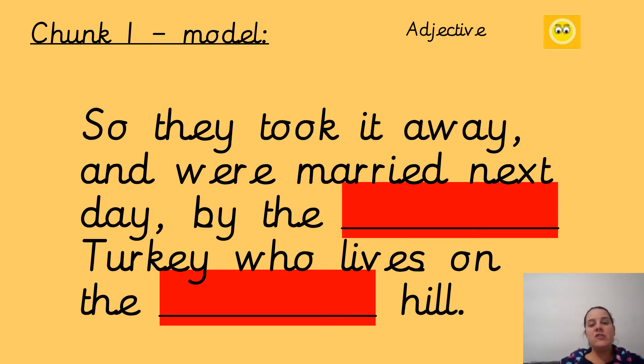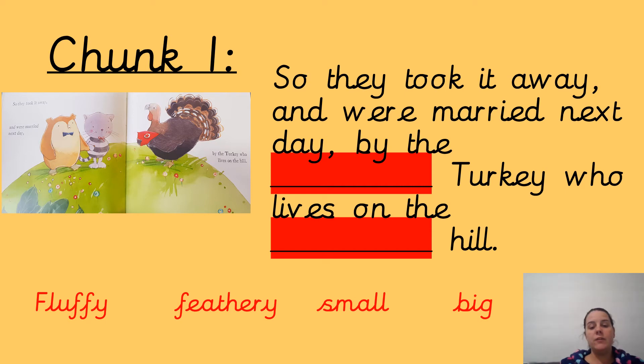Our first chunk is: they took it away and were married the next day by the [something] turkey who lives on the [something] hill. So here we're putting in two adjectives which describe the turkey and the hill. Think of things that will describe the turkey — what the turkey looks like — and then the hill. It could be how tall, how long, or how steep the hill is. I have put some adjectives up for you: fluffy, feathery, small, big, steep, long. So I'm going to put: they took it away and were married the next day by the feathery turkey who lives on the steep hill. Write your sentence with your red words and your adjectives. Pause the video if you need to and we'll go on to chunk two. On chunk two, we're going to add our verb, which is our doing word: after they [something] by the light of the moon. What was it doing under the moonlight in the story? Here are some things: they danced, sang, twirled and skipped. So: after they danced by the light of the moon. You need to add one of your verbs and then write that sentence. Once you've written chunk one and chunk two, please upload this to Class Dojo and I'll give some dojos out to everyone who does that.